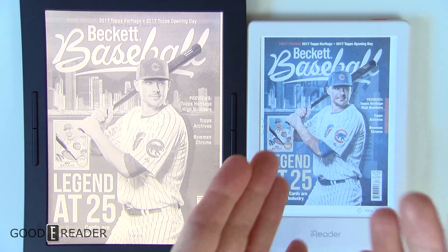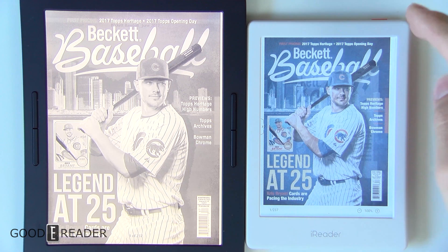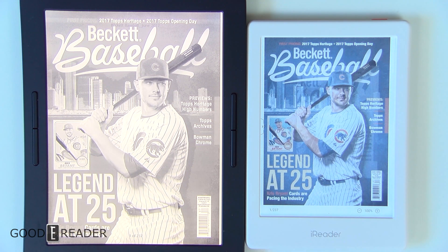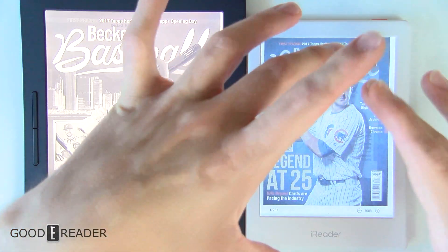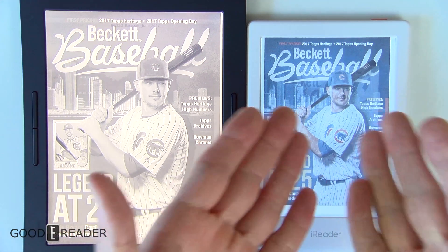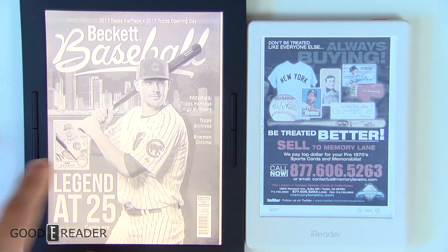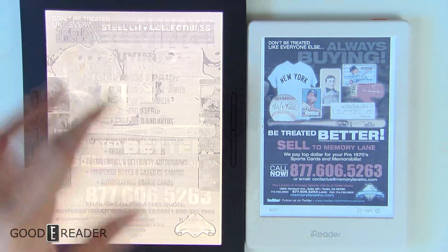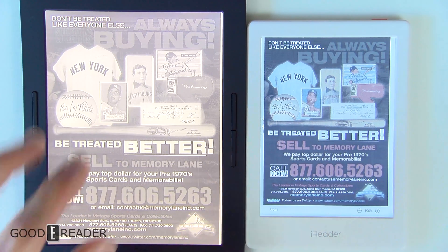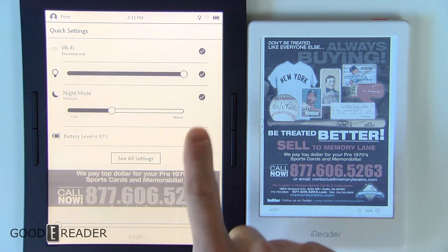A lot of people ask why color is so important, because when you're reading a book it doesn't really matter — it's black and white. But if you have technical PDFs, schematics, educational books about the human body and you need to know what color the gallbladder or lungs are, you can see that color on the iReader. It's very nice and very clear. Although the screen real estate on the Barnes & Noble is great, there's no way to get any more color out of it.